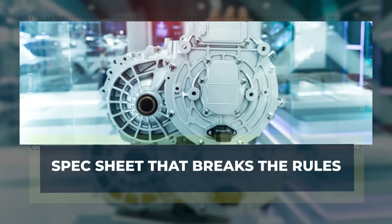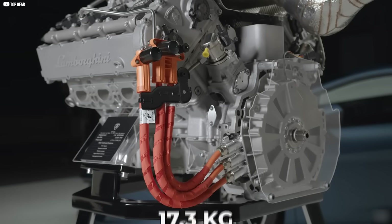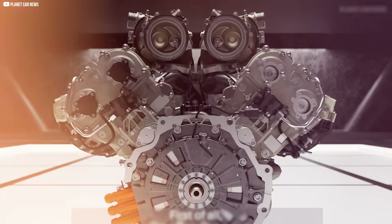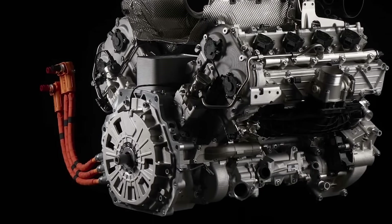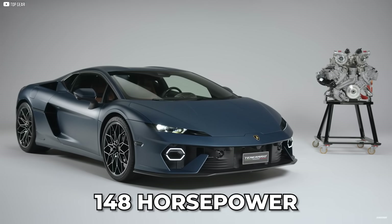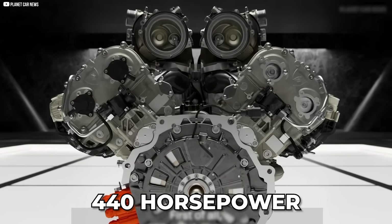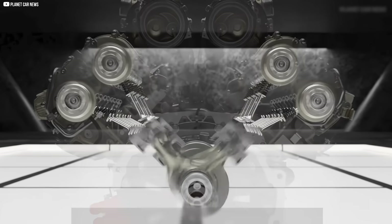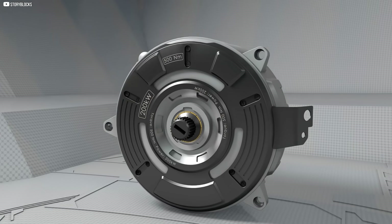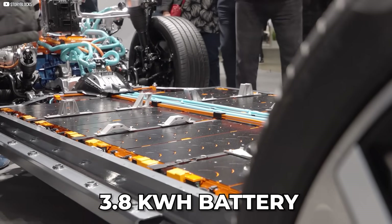Each YASA motor in the Temerario weighs just 17.3 kilograms and is 70mm thick. That's compact. But don't let the size fool you — each one produces 110 kW, or about 148 horsepower. Three of them combined? Over 440 horsepower coming from motors smaller than most backpacks. Power density is off the charts. Torque density? Even higher. And all of it runs on a 3.8 kWh battery.